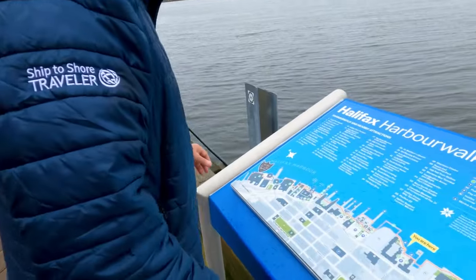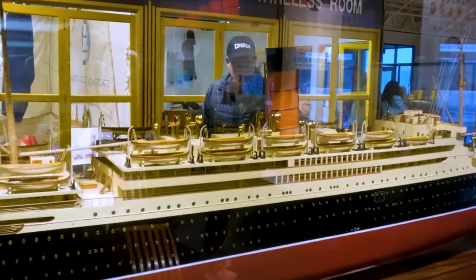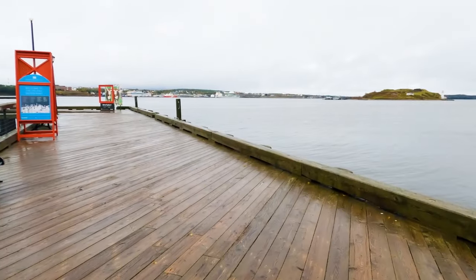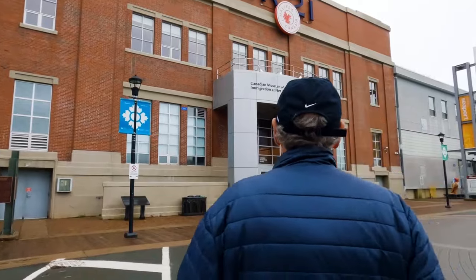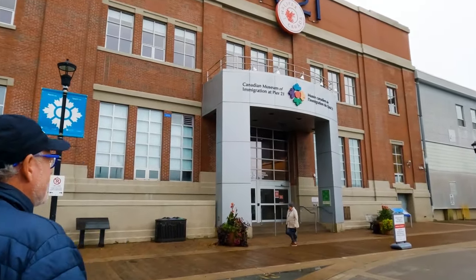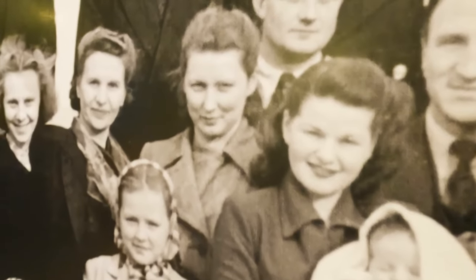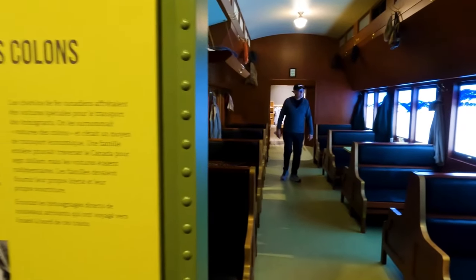Hey everybody, welcome to Halifax, Nova Scotia! Did you know that Halifax was home to one of the longest boardwalks in the world? The Maritime Museum and the Titanic exhibition are right here as well. It's a little rainy today, but that won't deter us from going ashore. Walking across the boardwalk in Halifax and experiencing the history of this destination has been wonderful. Entering Pier 21 and seeing the Canadian train on the left is such a beautiful historical site.